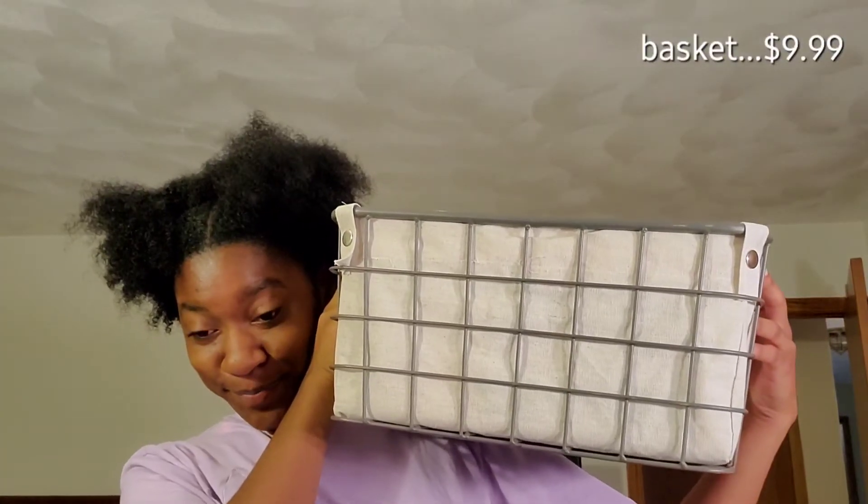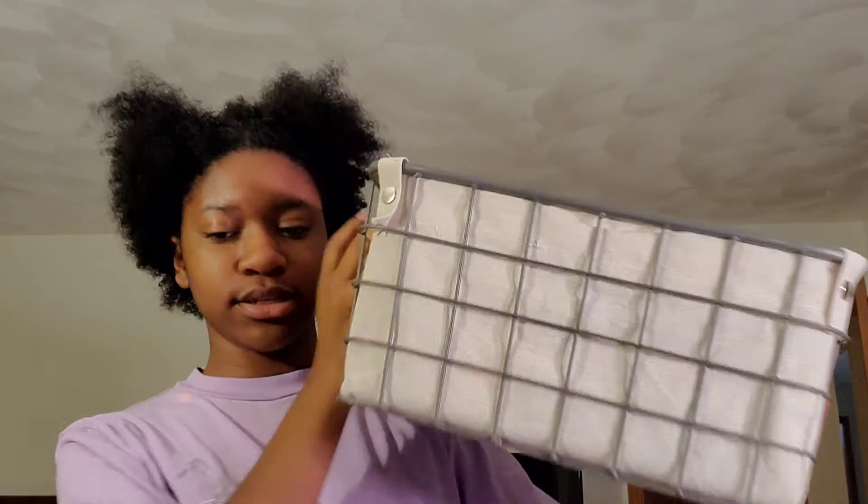I went to Marshalls again. For starters, there's this basket — I'll put the prices on the screen. I also got my brother some stuff. He got a basket like this but the smaller version.